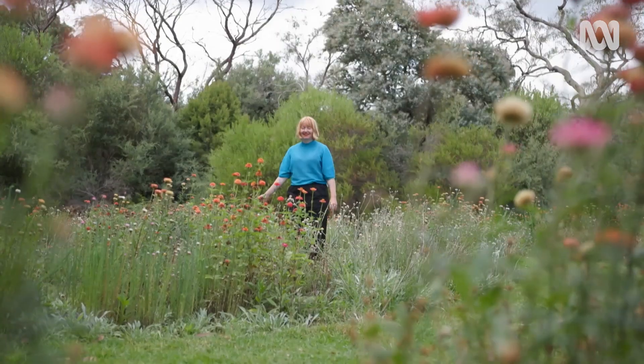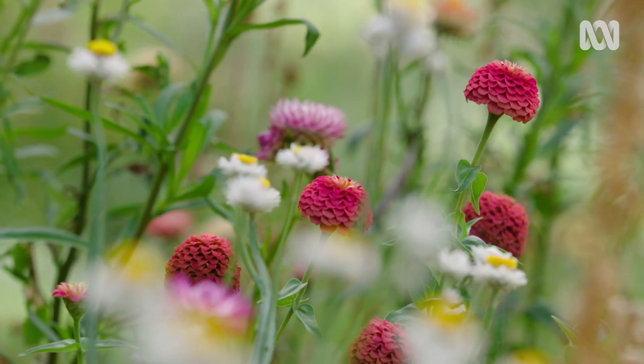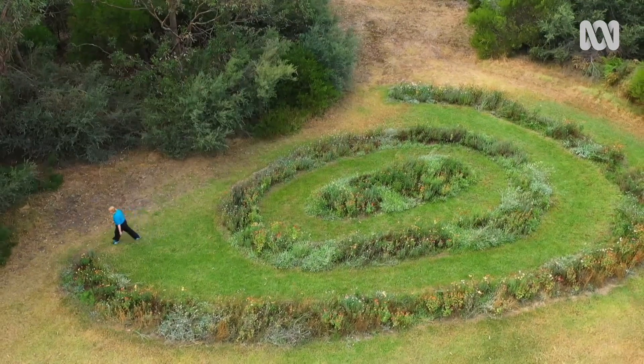I can't actually envisage a life that I don't have plants in it. There has always been an element of nature, of plants — it's where I'm at home.